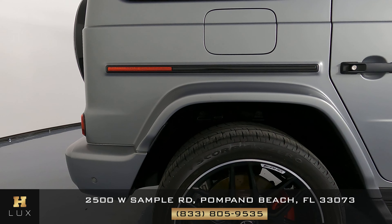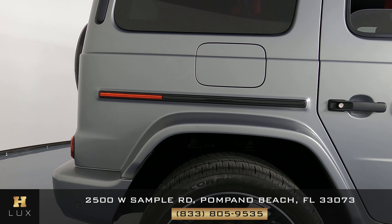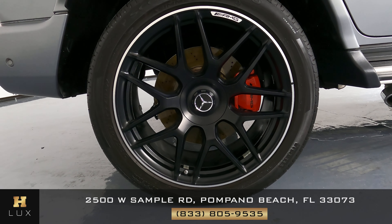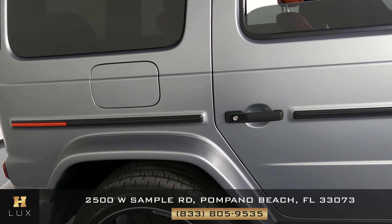Starting right here with this front panel on the passenger side — looking good, no sign of damage. What about the wheel? This wheel is in perfect condition with no sign of curb rash. Let's now move on to the doors.